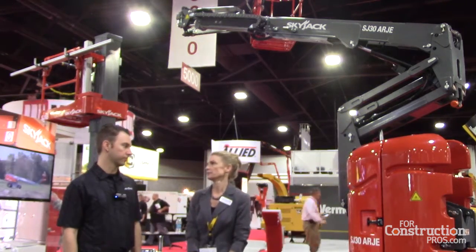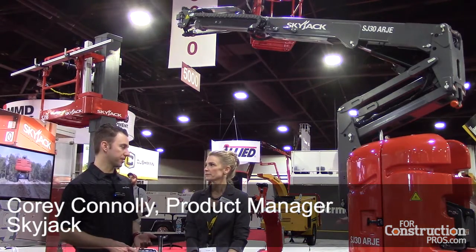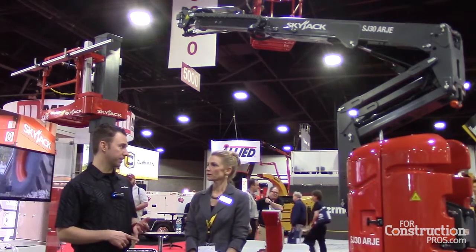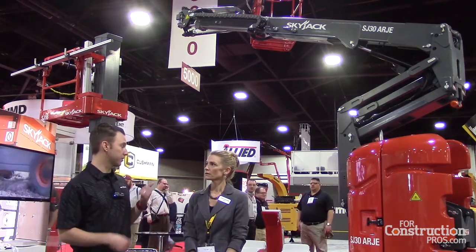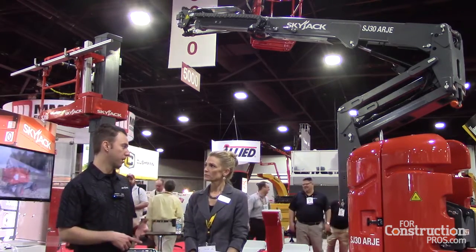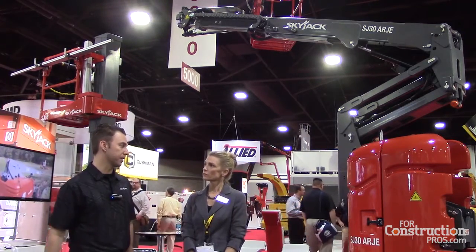First of all, how does this fill in your product line? Right now we've got 40 and 60-foot articulating telescopic booms. We just launched an 80-foot telescopic boom and we're in the process of designing an 80-foot articulating boom, so the next logical step was to also do an electric articulating boom, starting from the 30-foot class and working our way up, similar to what we did on our other articulating telescopic booms.